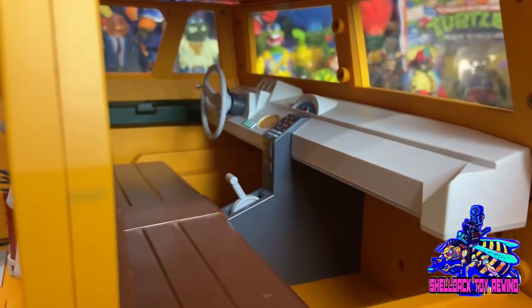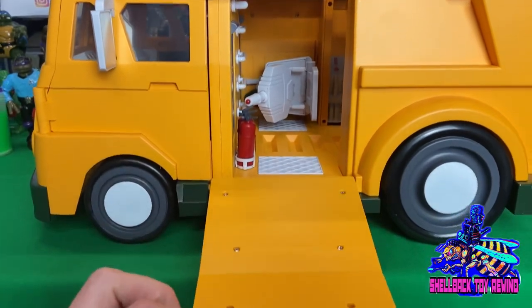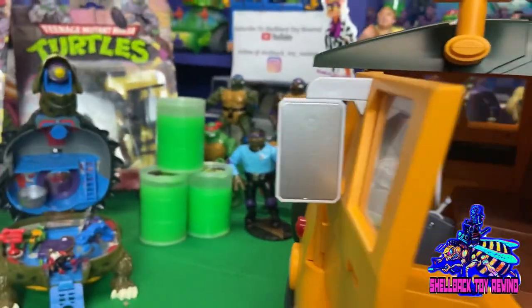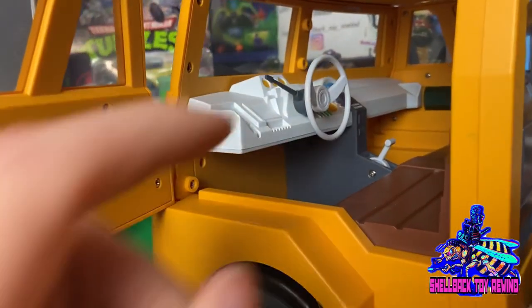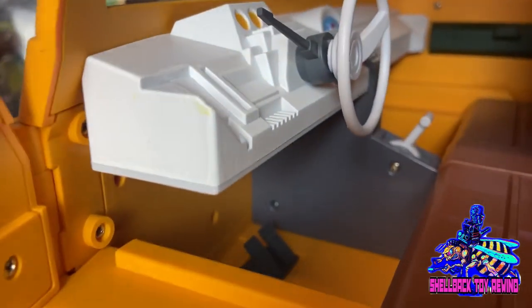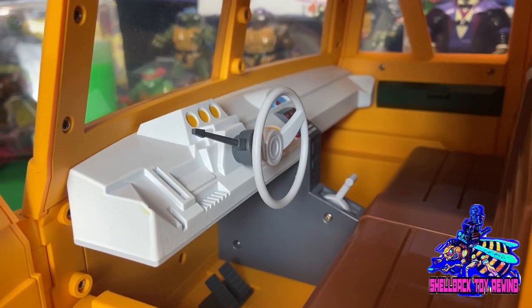Spinning it around to get the ramp fully down and check out the driver's side. Got mirrors — silver at least. There's a turn signal, no movement on the steering wheel, some gauges, and it's even got pedals down there — that's pretty sweet.